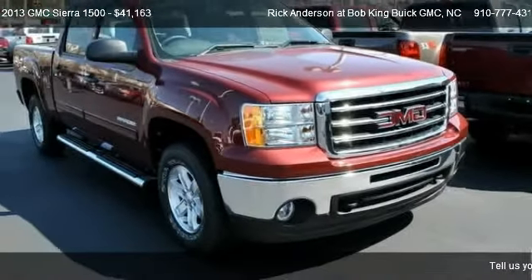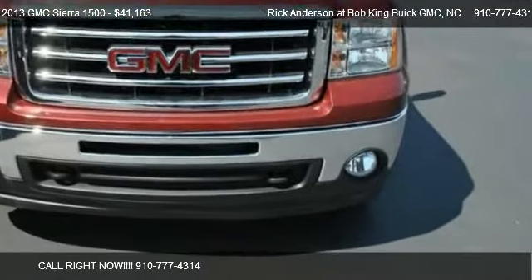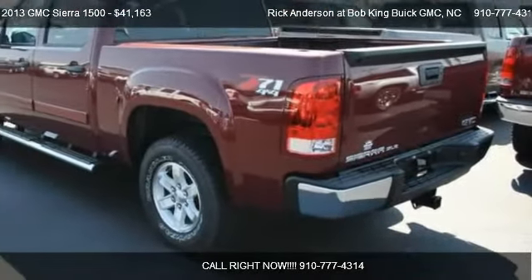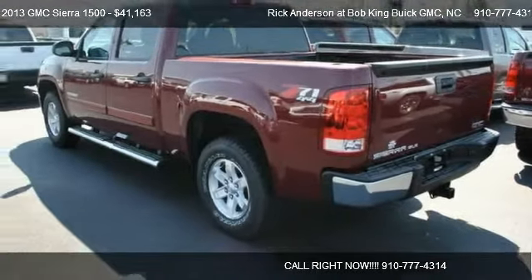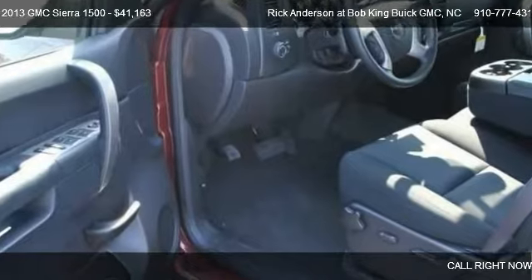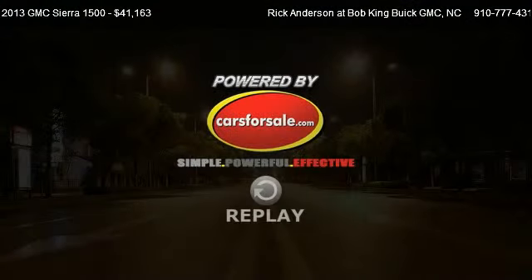Find us at 5150 New Center Drive in Wilmington, North Carolina, on our website, or check us out on carsforsale.com. Thank you.